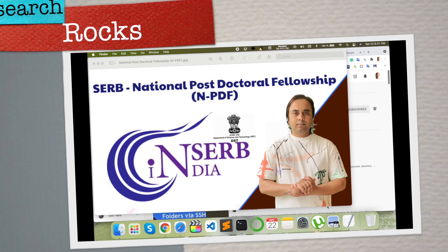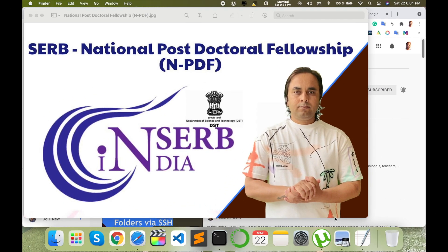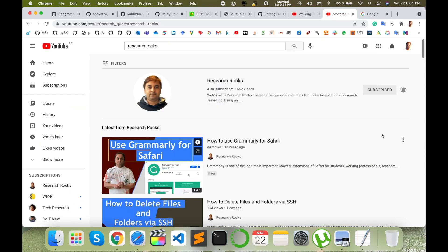Welcome to Research Rocks. In this video, we will see how to apply for the National Postdoc Fellowship in India. You can do the same process and very easily get this fellowship. I already applied for this position and received this fellowship. I will provide a detailed step-by-step demonstration.